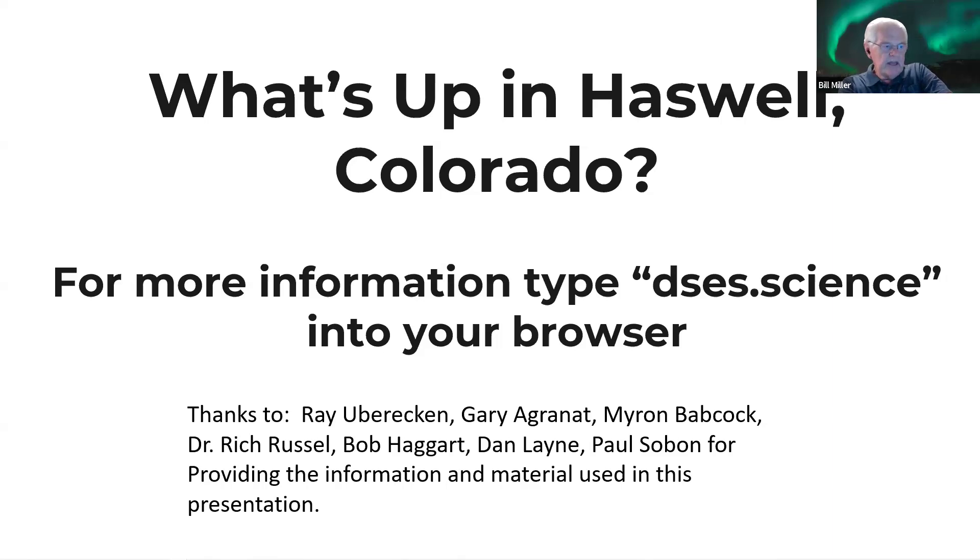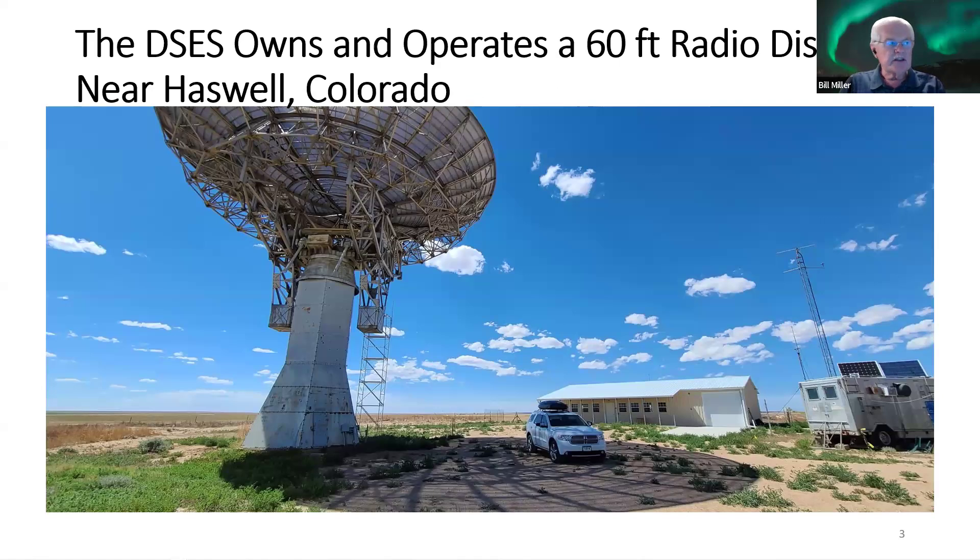I'd like to thank Ray, Gary Agronaut, Myron Babcock, Dr. Richard Russell, Bob Haggart, Dan Lane, Paul Sobin, and others for providing all the information in this presentation. I've been in the group for about nine years and this is probably the fifth iteration of this open house presentation. We are having an actual open house on October 5th. This is the technical part — the DSES, the Deep Space Exploration Society, owns and operates a 60-foot radio telescope dish near Haswell, Colorado.